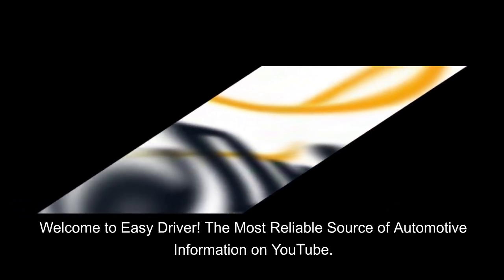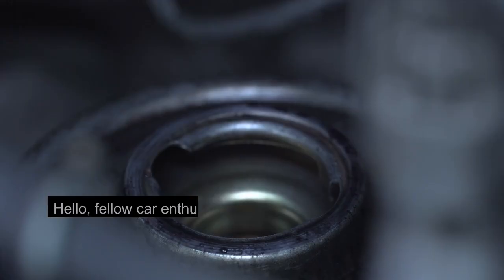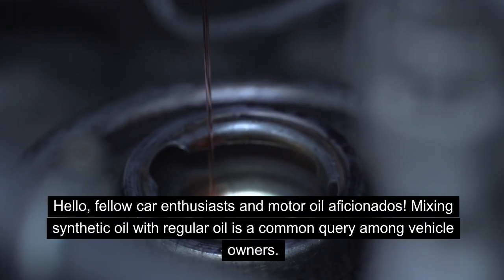Welcome to Easy Driver, the most reliable source of automotive information on YouTube. Hello, fellow car enthusiasts and motor oil aficionados.